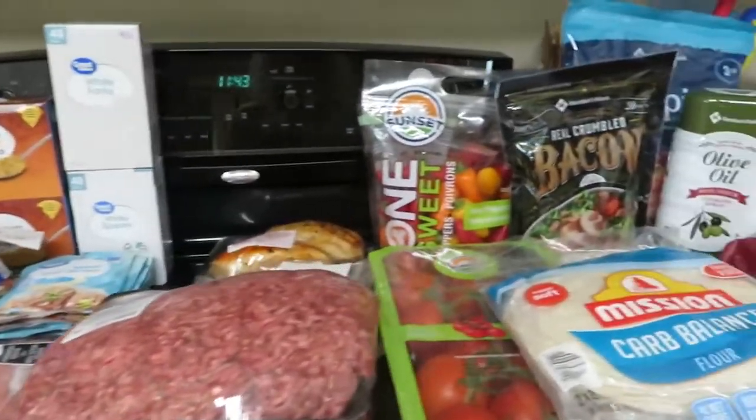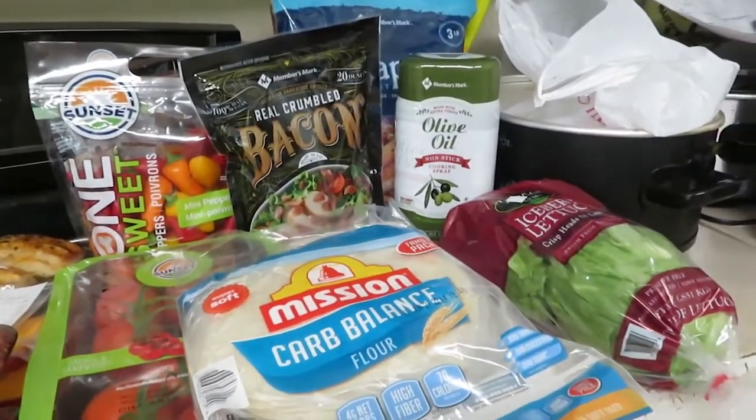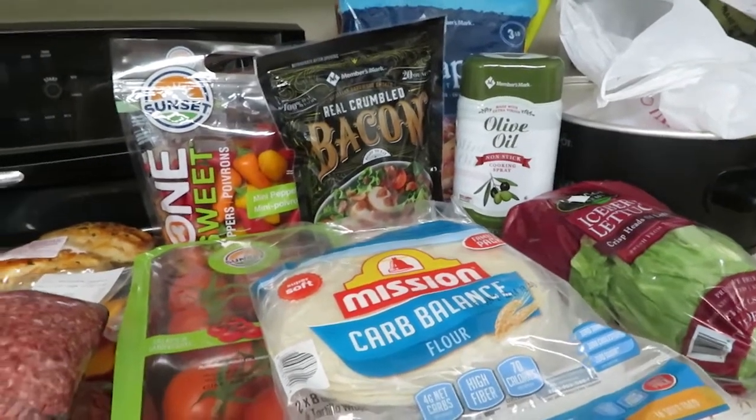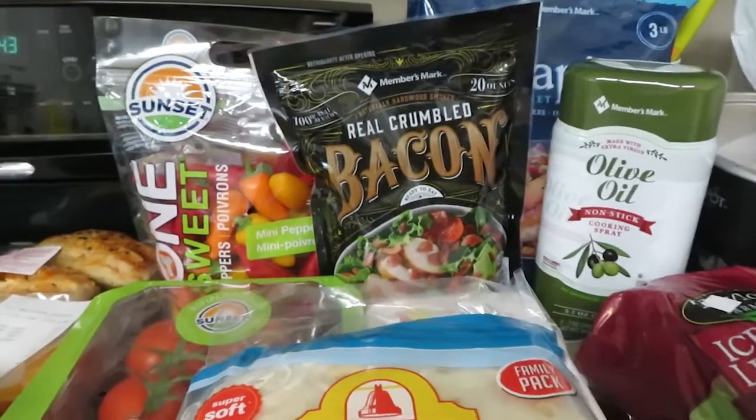Let me show you what I got. I went to several stores and it's all back here — this is everything I got this morning. Over here, I went to Sam's and got a stock-up haul. I try to do a good stock-up haul at Sam's once a month, so these are the items that I got today at Sam's.